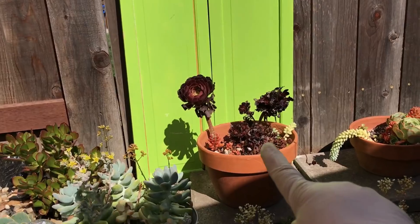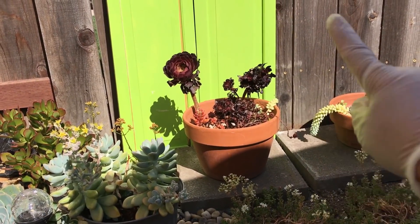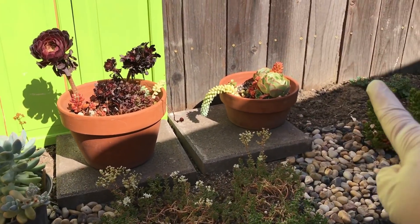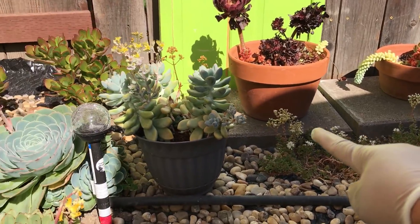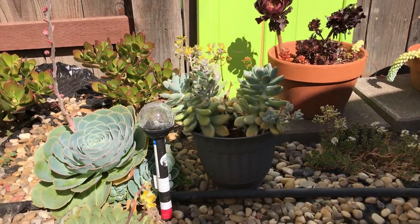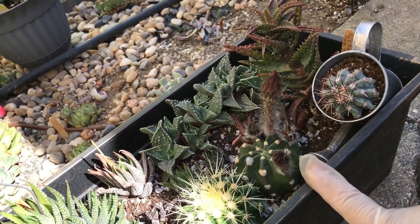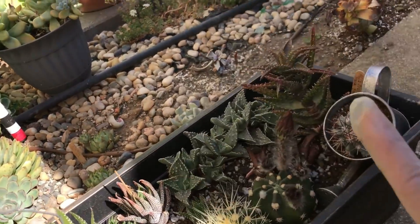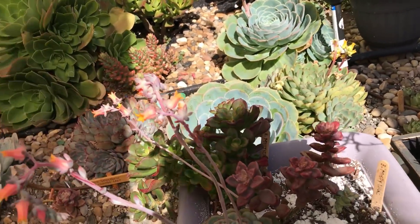Aeoniums are dormant in summer but these guys seem to be doing okay, and I have the glauca right there. This one right here is about to sprout a flower too — I woke up one morning and they had four flowers; I forgot to take a picture, and the very next day they were already done.